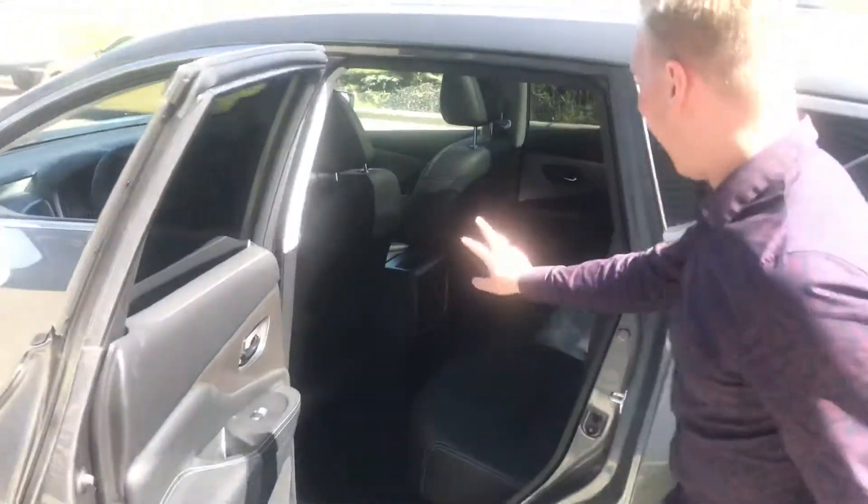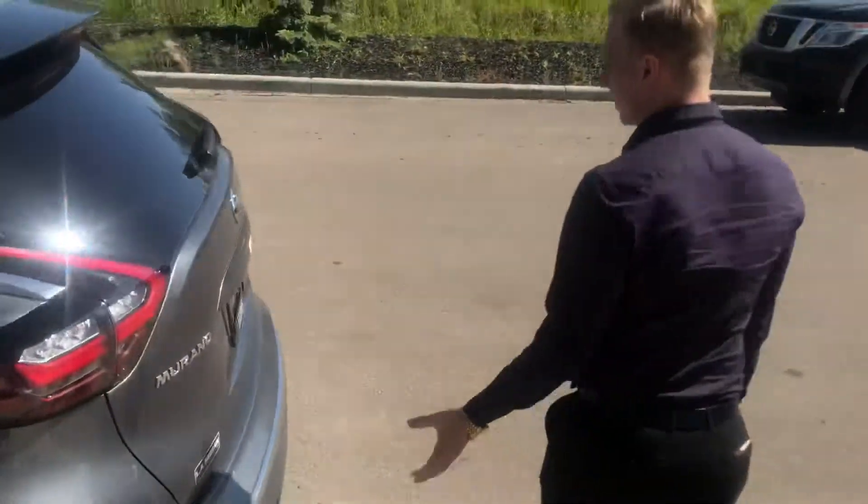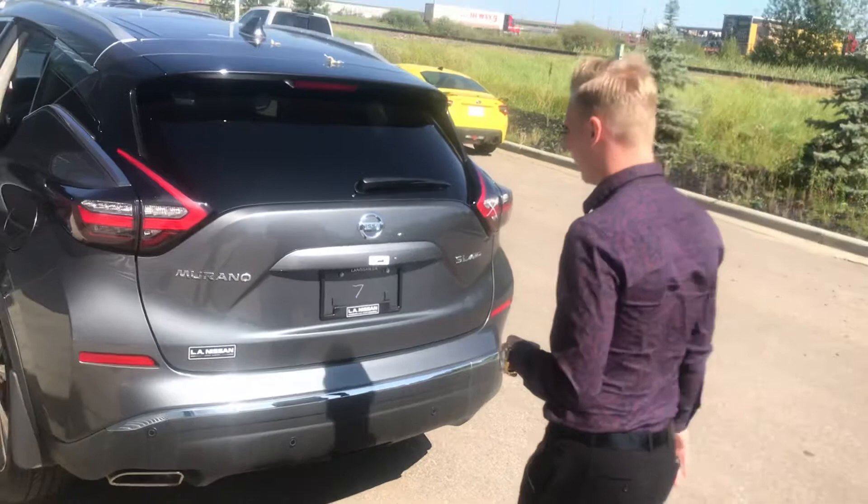Coming onto the back seat here, it does have those rear heated seats and USB ports in the back of this one as well. Onto the very back, you're going to have the rear proximity sensors which work in conjunction with that backup camera and that 360 camera.